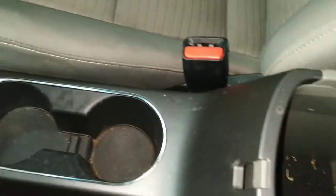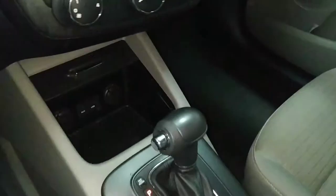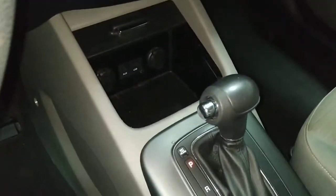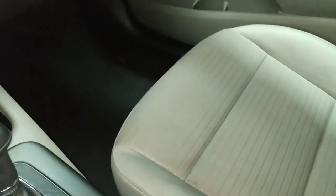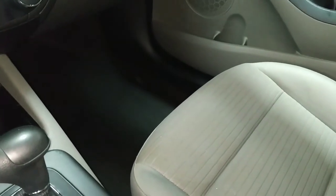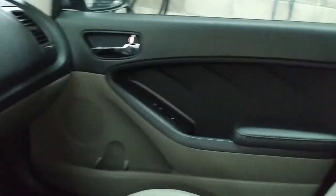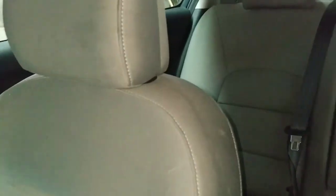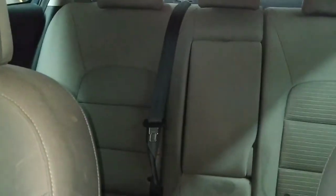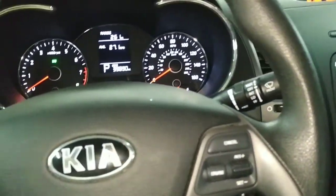There's our console which is not very cleaned out, but it's all right. This interior is actually in super nice condition - nice and clean, great cloth. It's just a nice car.